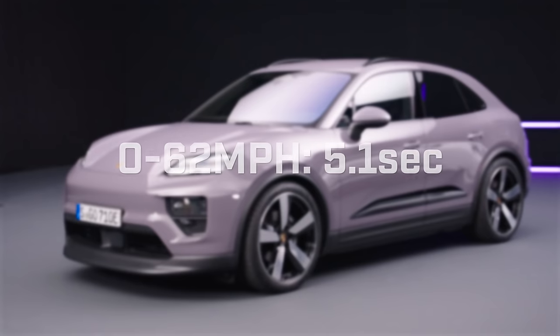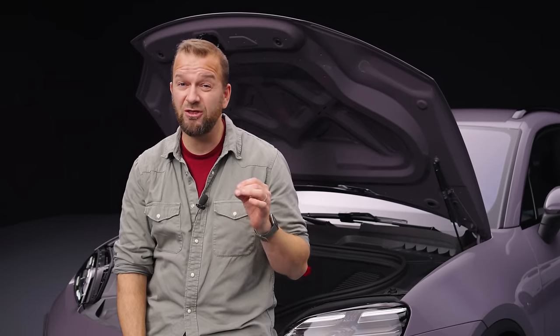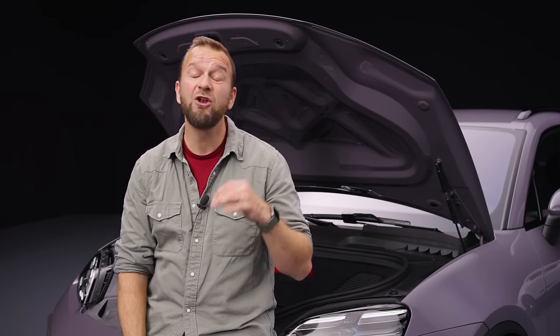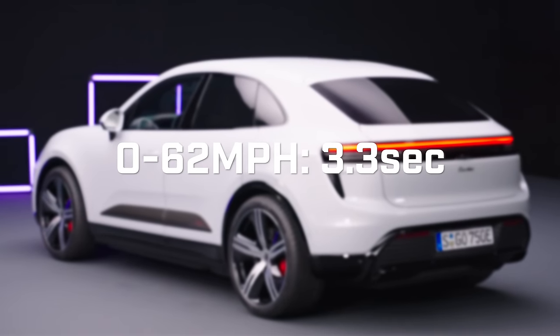As you might hope for a Porsche electric car, neither of these is particularly slow. The Macan 4 gets just over 400 brake horsepower and can get from 0 to 62 mph in 5.1 seconds. The Turbo, on the other hand, gets 635 brake horsepower, an unholy amount of torque, and can get from rest to 62 mph in 3.3 seconds using launch control — that is epically fast. They'll do 137 mph and 162 mph top speed respectively.